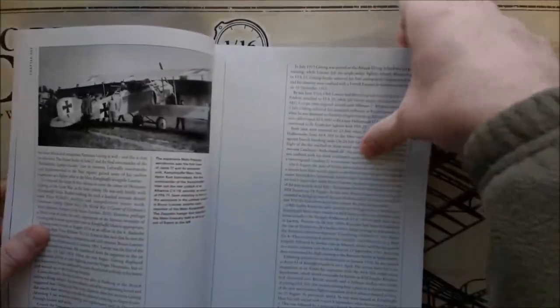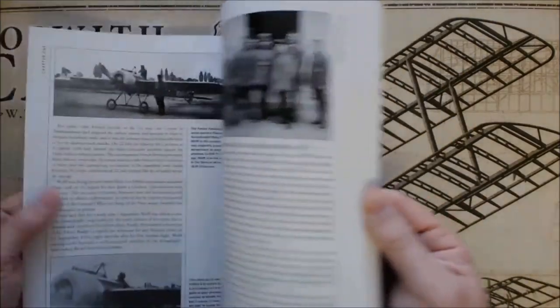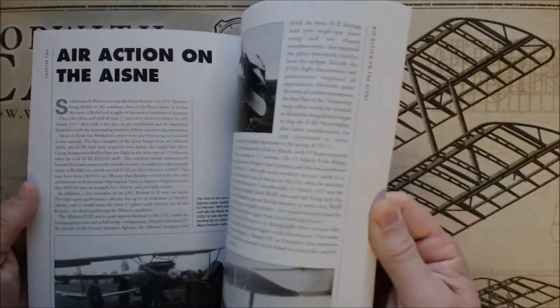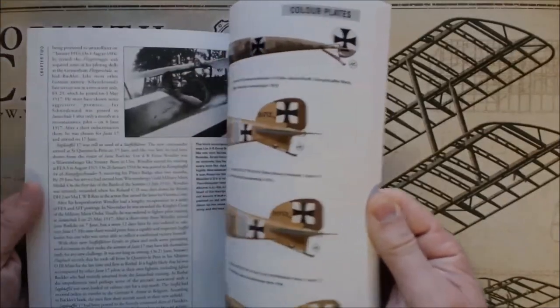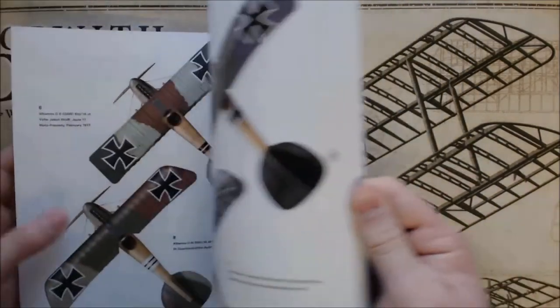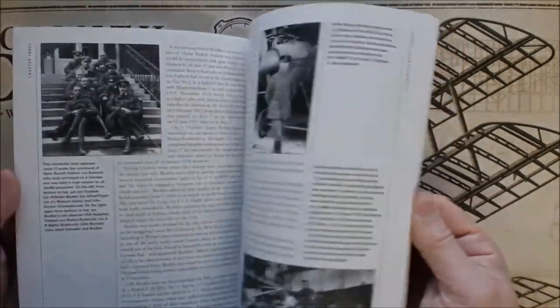There are going to be some color plates in here, but lots of text and lots of black and white reference photos from the period, basically outlining the things I just read about on the back cover. You can see some of the color plates they've done of all the different aircraft in the unit — quite a few of those — with top views, side views, and the Fighters of Flanders chapter.